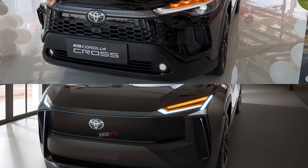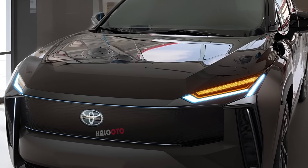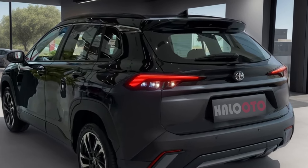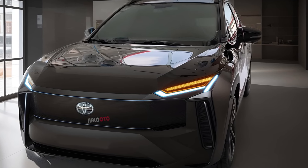In terms of performance, Toyota has consistently strived to strike a balance between efficiency and responsiveness. The 2026 Corolla Cross will likely continue to offer reliable and fuel-efficient engines, and we might see a more advanced hybrid variant that delivers impressive mileage without sacrificing performance.